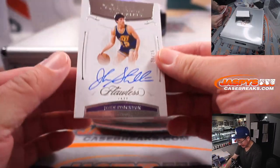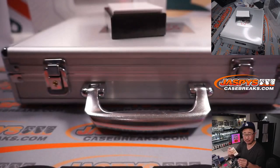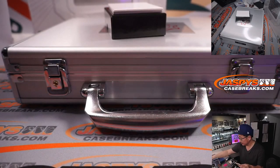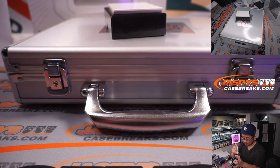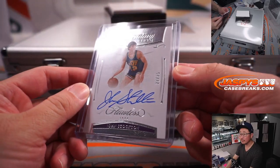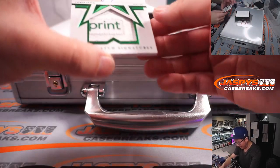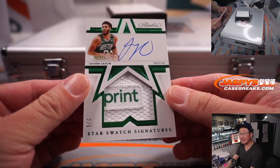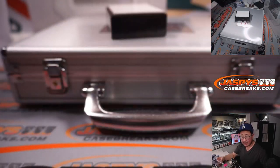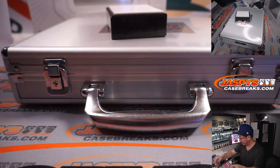We got John Stockton, 22 out of 25, Utah Jazz — Brian with the Jazz. And we've got — wow — a two out of five, Star Swatch Signatures, Jason Tatum, Boston Celtics. Ken with the C's, and a train whistle. All aboard the Big Hit Express!